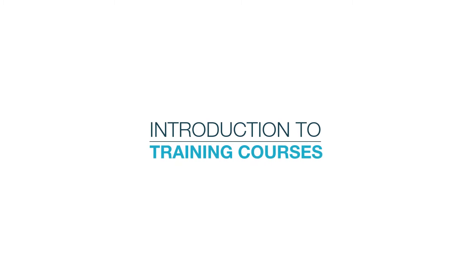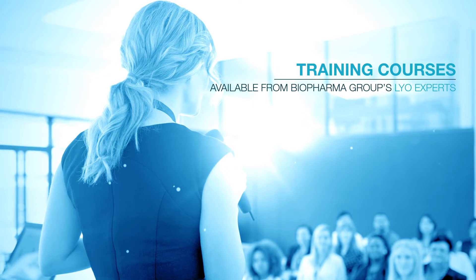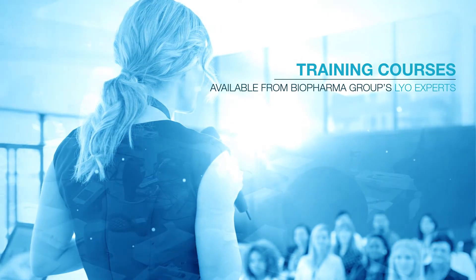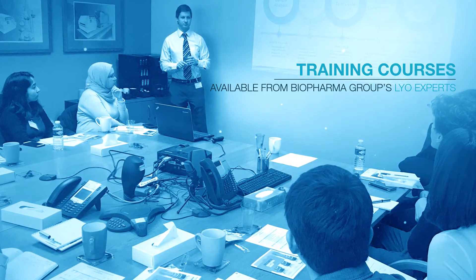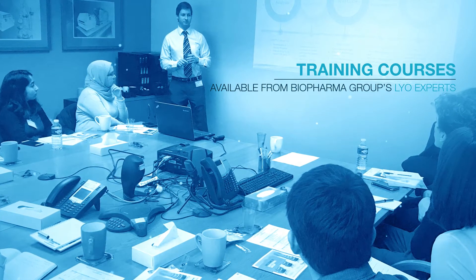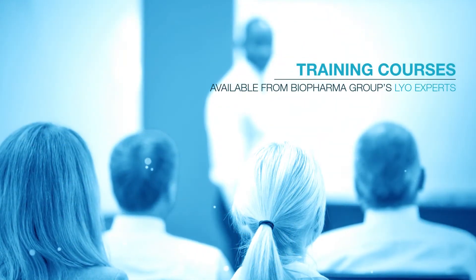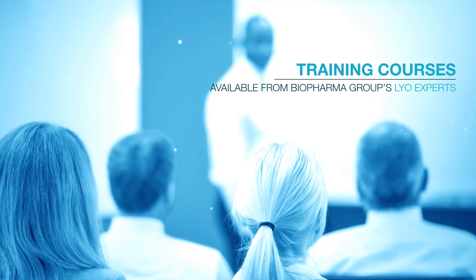At Biopharma Group, we offer a variety of LIO training courses to customers all over the world, covering topics on best practices and the latest technological developments to technical handling techniques for engineers. These range from customized or scheduled courses and pre-recorded video modules to in-person workshops and online, live, panel and agent-hosted webinars.